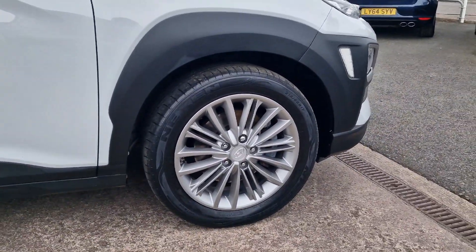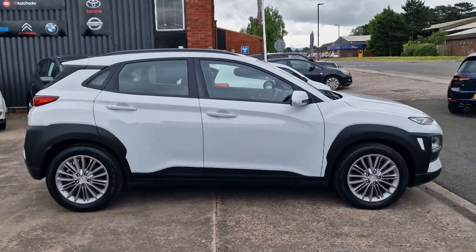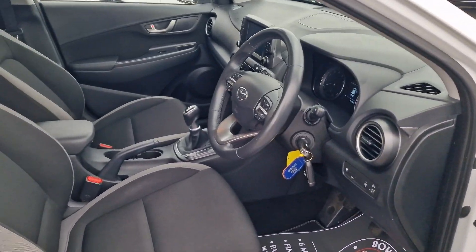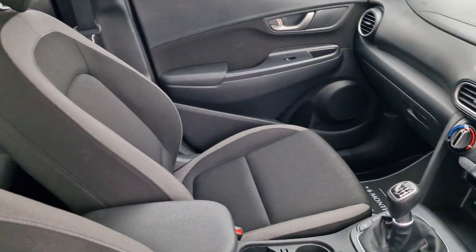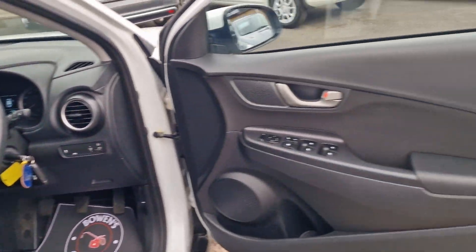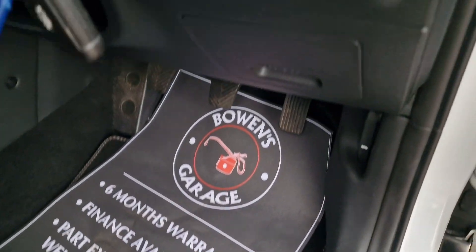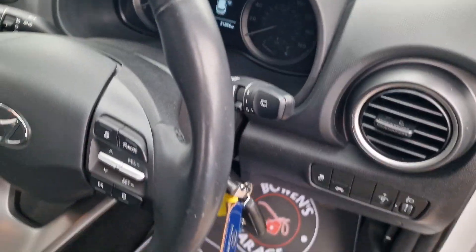You do have that higher seating position so it allows for easier access, good visibility and plenty of space inside. This is the SE specification so it's got a really nice level of trim — alloy wheels, remote central locking, supplied with two remote keys. All the seats are in really good shape with no rips or tears, centre armrest, electric windows, electronically adjustable door mirrors, and original Kona carpet mats in good condition.